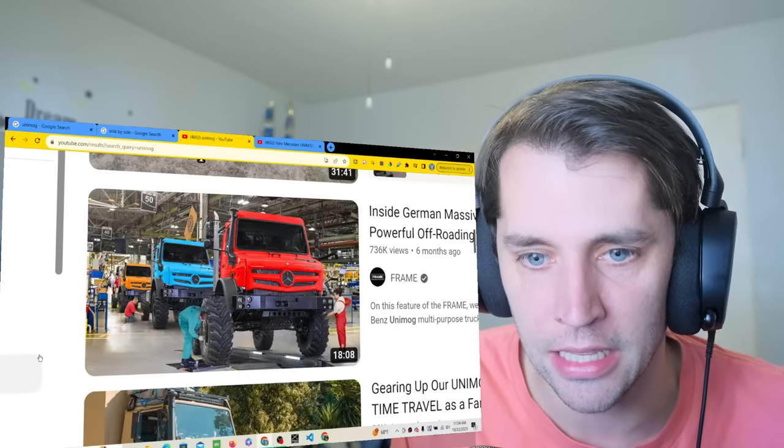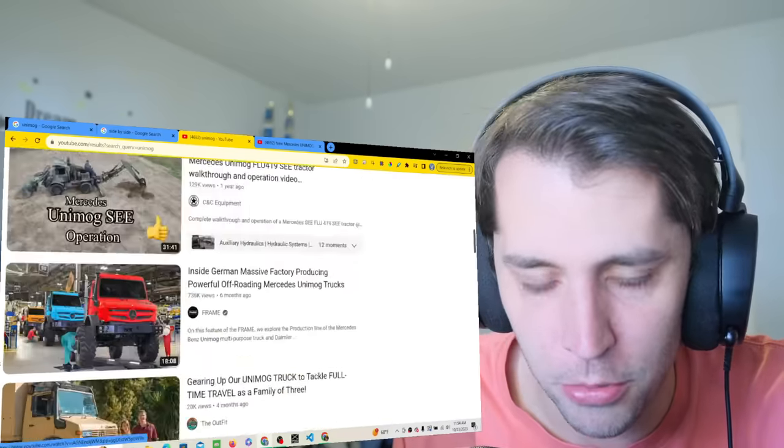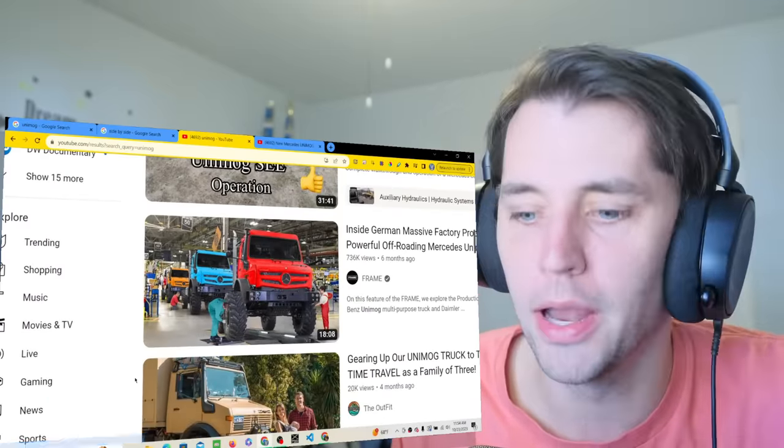Look at this thing. Look at the people. What the actual — and apparently these things are all over Europe because they can do anything.